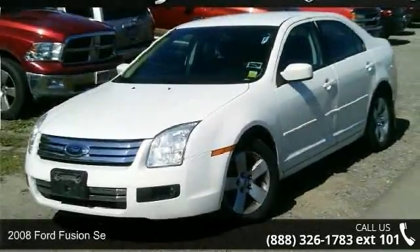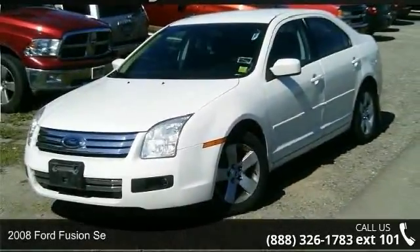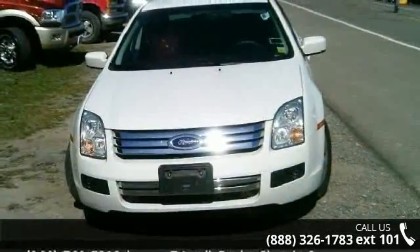Step onto the 2008 Ford Fusion. If you are looking for a first-rate auto, this one could be yours today.